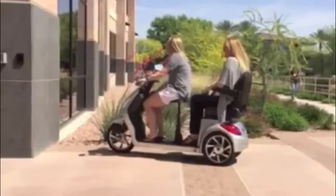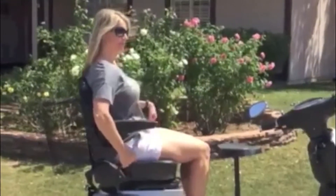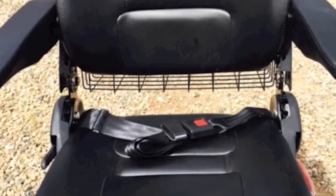It features two comfortable and spacious seats with armrests for an upright riding position that is easy on the back and shoulders. The seats are fully upholstered with padding that offers good cushioning.